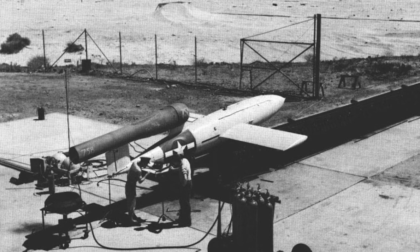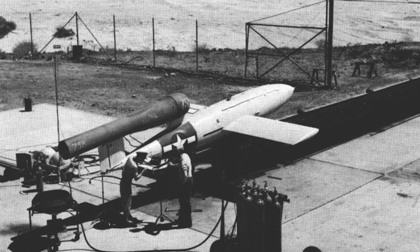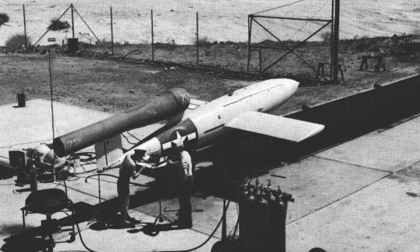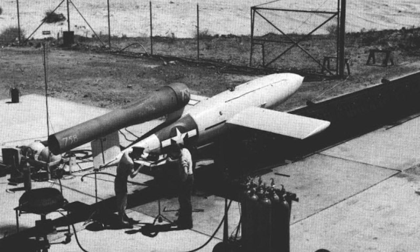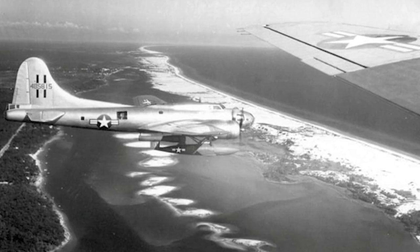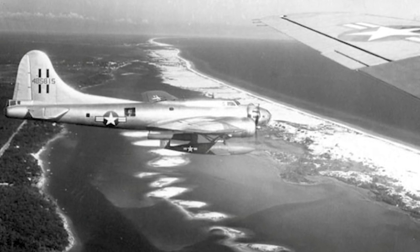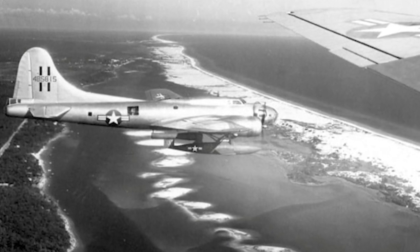Ford produced the PJ-131 pulse jet, which was copied from the original Argus engine. Early test launches of the JB-2 were conducted from Santa Rosa Island in Florida. Tests were made using launch ramps and by launching the JB-2 from a Boeing B-17G based at Herbert Field. Additional tests were made at Wright Field, Ohio.